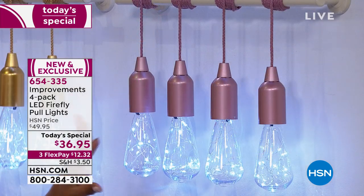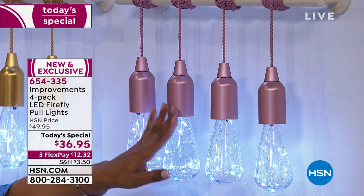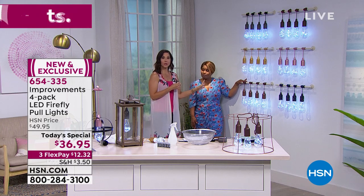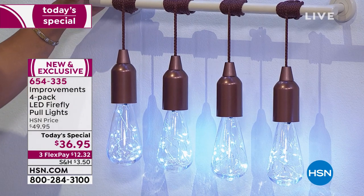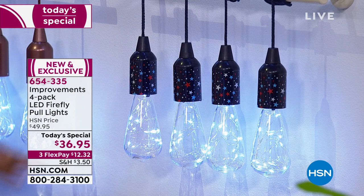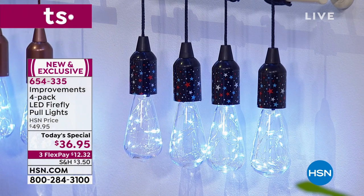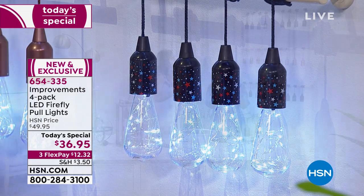And then we have the Americana stars design — perfect for all your summer festivities, any kind of party, or even a kid's playroom — it would be adorable. Our testimonial talk line is open. This is our brand new Today's Special — we launch a new one every night at midnight, designed to last 24 hours. You won't be able to find this exact light anywhere else, only here at HSN. We've totally upgraded it — the LED lights are 33% brighter than ever before. The bulb is shatter-resistant, weather-resistant, and features an Edison-style design.